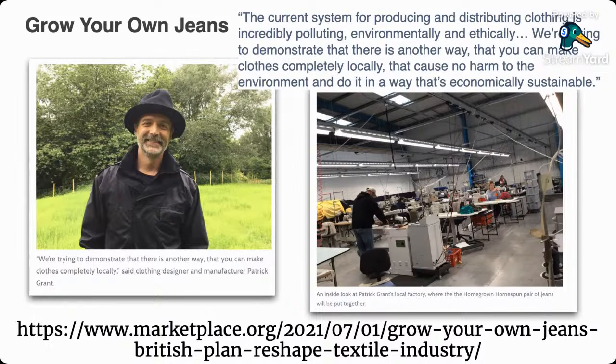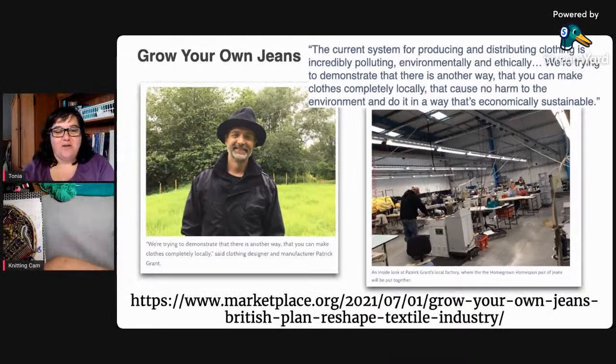I thought that was a really interesting article — to have a whole community come together and create everything you need for textiles from beginning to end: the dyeing, the weaving, the spinning, the growing of the materials. If you're interested in reading more about their initiative, you can go to the link. All the links for everything we discuss today will be down in the video description box.